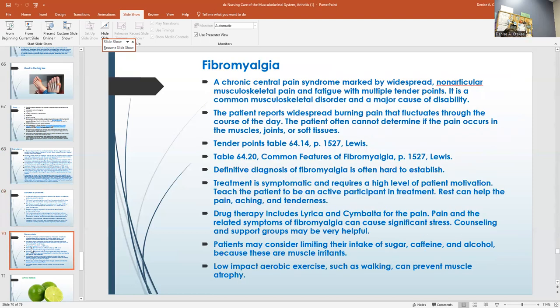Fibromyalgia is a chronic central pain syndrome marked by widespread muscular pain and fatigue and multiple tender points. The patient reports widespread burning pain. There are two tables in your book at page 1527: a tender point table and common features of fibromyalgia. A definitive diagnosis is hard to establish. Treatment is symptomatic and requires a high level of patient motivation. Teach your patient to be an active participant in their treatment. Rest can help with pain and aching. Drug therapy includes Lyrica and Cymbalta. Patients may consider limiting their intake of sugar, caffeine, and alcohol because these are muscle irritants. Low-impact exercise such as walking can prevent muscle atrophy.